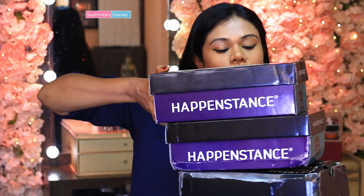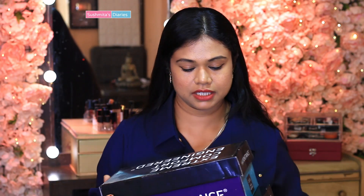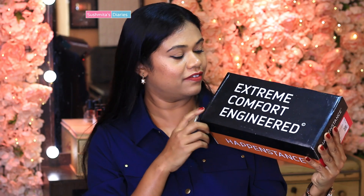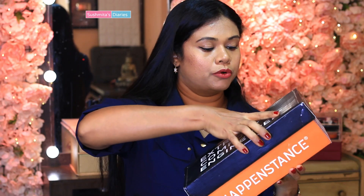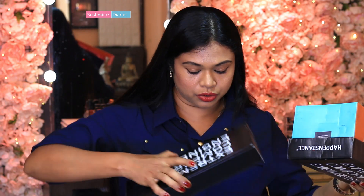So these are the three shoes that I've picked from the Happenstance website. The box actually bears the ideology of the brand — 'Extreme Comfort Engineered' — which reflects the motto of the brand. I'm going to open all the boxes one by one and show you the shoes and the style.